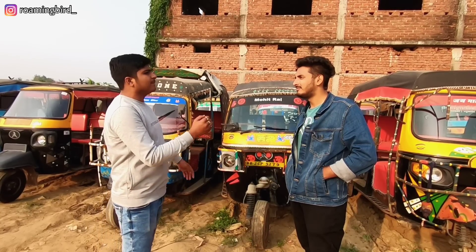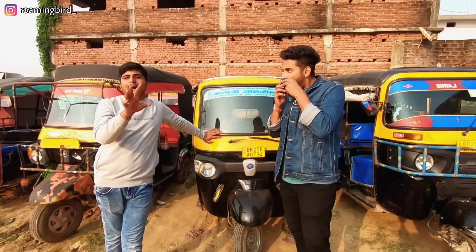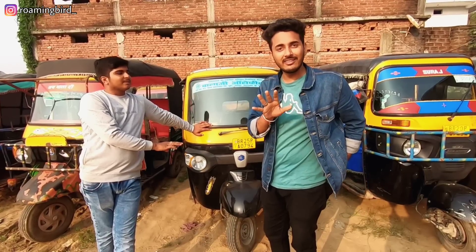Welcome to RoamingBad. This car is Rs. 18,000. You should think about what condition the car is in. The car is Rs. 15,000 in the yard.